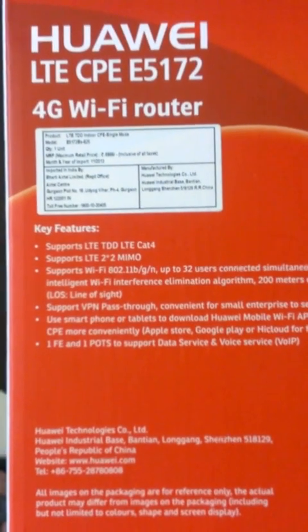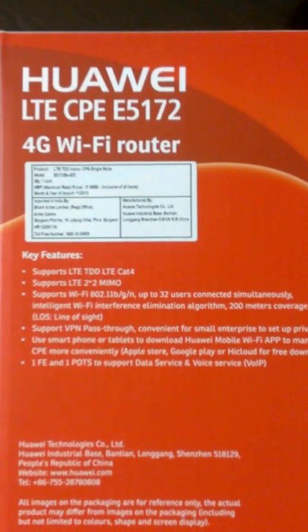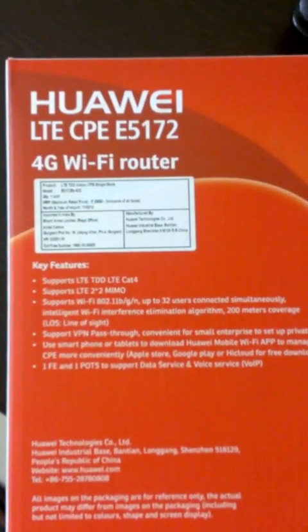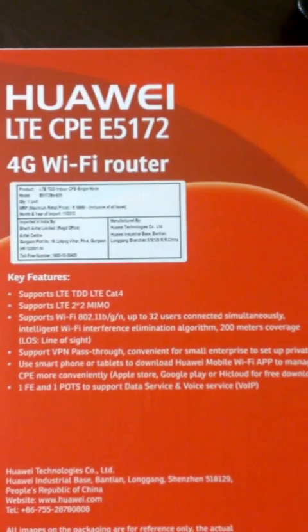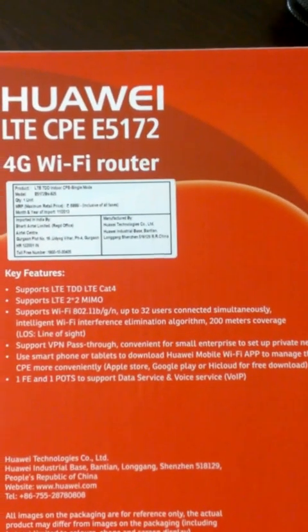802.11 B uses 2.4 GHz unregulated bandwidth for signaling. The issue is that this frequency can also be generated by home appliances like microwaves and cordless phones, which may cause interference or overlapping. However, if devices are far apart, the chance of interference is reduced. Aggregating this 2.4 GHz frequency is also a relatively easy and low-cost task.